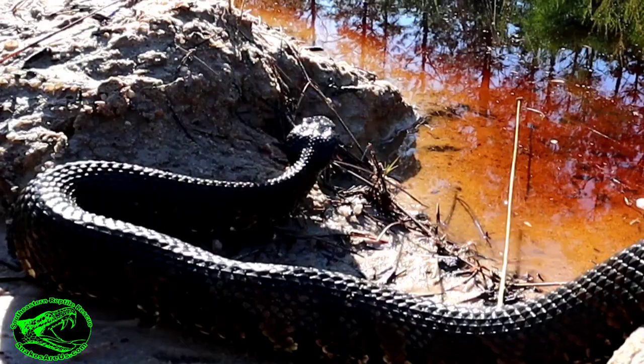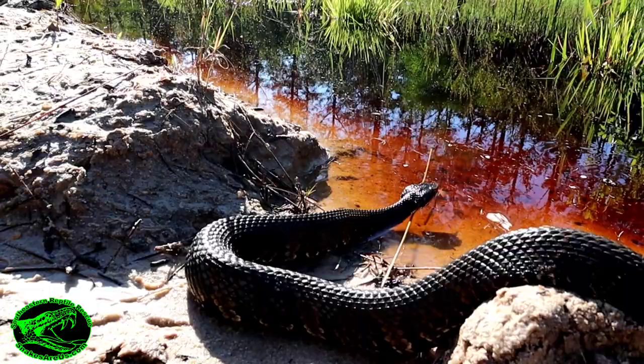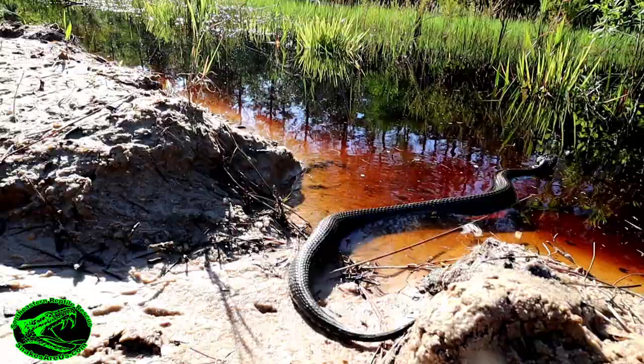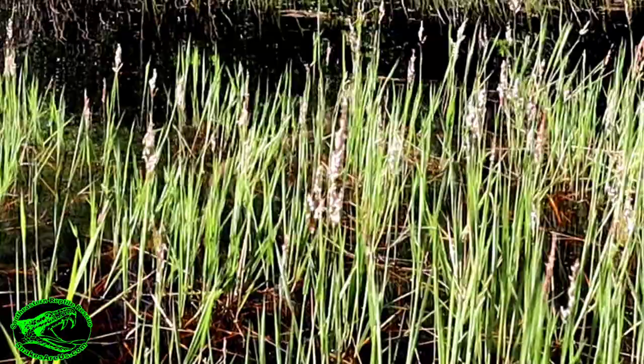People often wonder if a cottonmouth is underwater, can it still bite? Well, cottonmouths often eat fish — how do they catch a fish? They bite it, and of course most of the time the fish are found underwater. So yes, a cottonmouth can bite underwater. But cottonmouths don't just live in the water all day every day — most of the time they're on land, but are usually not found far from water.